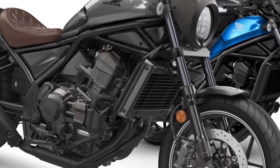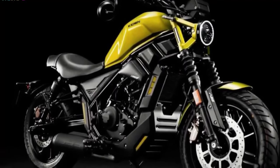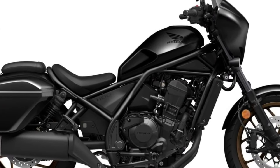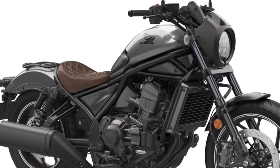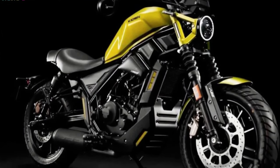Hello guys, welcome back to Moto ADV channel. We hope you guys are doing well. Today we're going to show the 2024 Honda CMX 1100 Rebel First Look Review and explain the details of the bike. We hope you guys enjoy it. Please don't forget to subscribe for more videos.